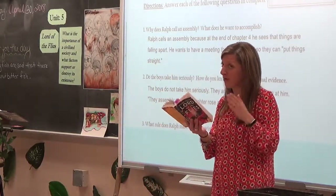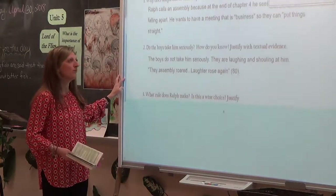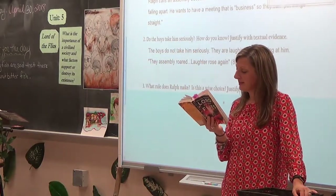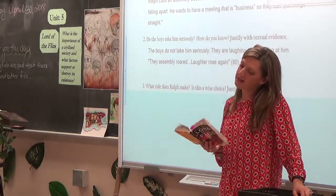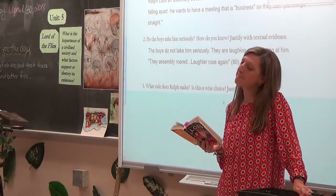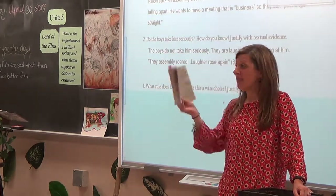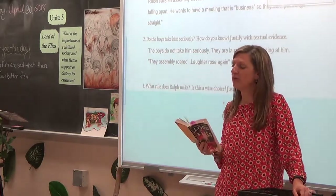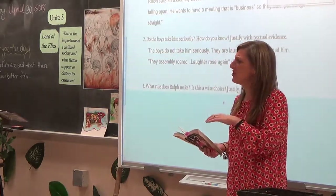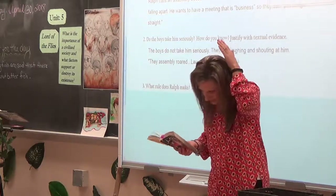Ralph is saying they should die before letting the mountain fire go out — it is the most critical item on the island. The hunters begin to giggle and he turns on them: 'You hunters can laugh, but I tell you the smoke is more important than the pig, however often you catch one.' He's trying to get it through to them that they've got to make smoke or they're going to die.